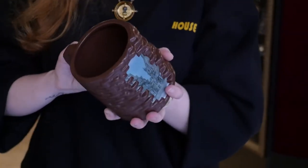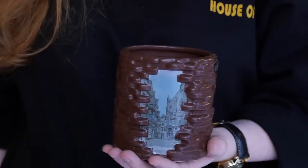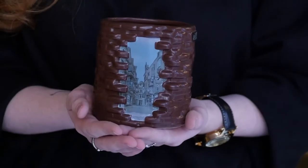Diagon Alley is a street in the Harry Potter movies that is featured in the first movie, when Harry goes through and does his first ever shopping trip there.